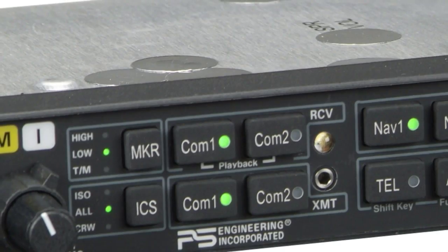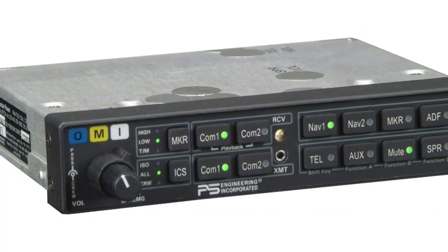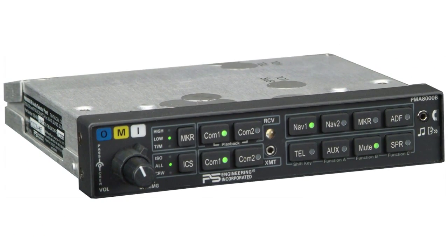This is PS Engineering's 25th anniversary, and for this auspicious moment at this AEA show, we're introducing the latest enhancements for the PMA-8000B. We've added several features to this excellent audio panel to give some real unique utility to it.